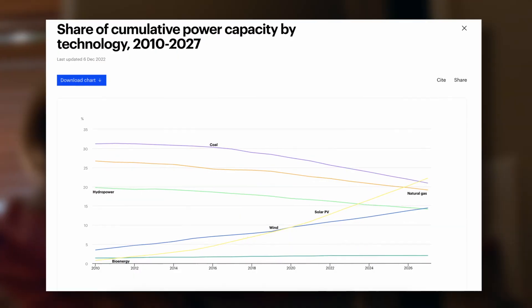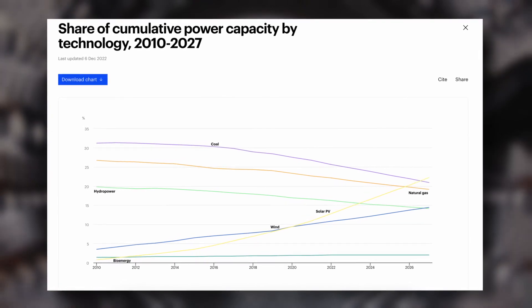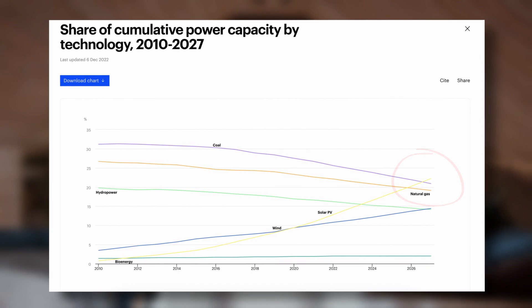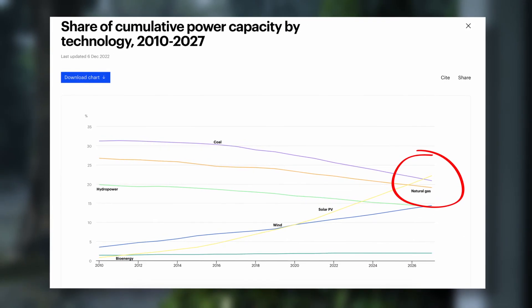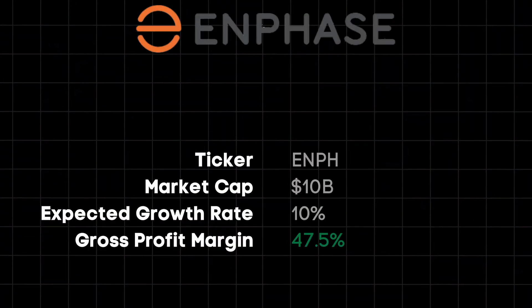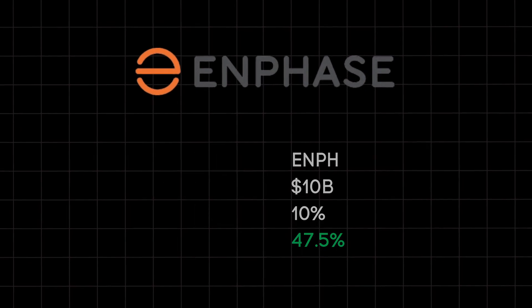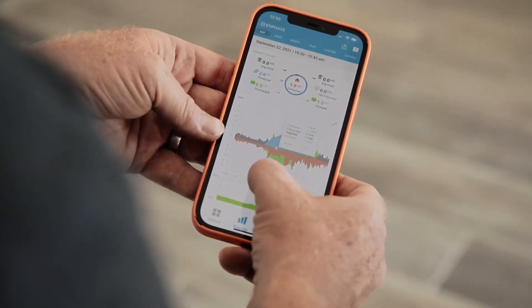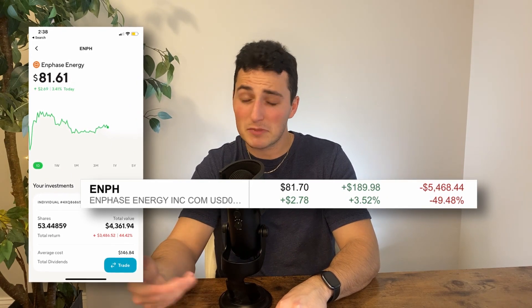Solar's share of global cumulative power capacity — the total energy that can be generated from solar tech — is soaring, and is expected to surpass coal and natural gas by 2027. That's just four years away. You may have already expected this one, but Enphase is the golden standard for a profitable, high-growth solar company. And trust me, I put my money where my mouth is — I've lost thousands of dollars in my Enphase position, albeit unrealized.